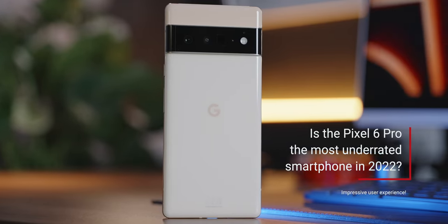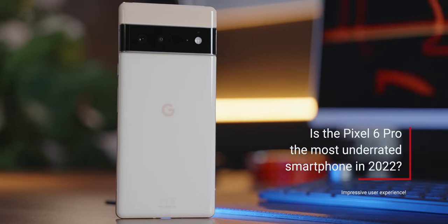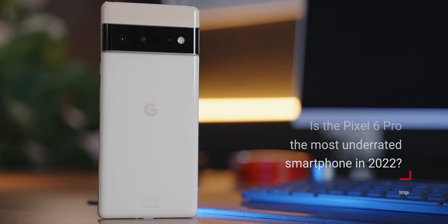I know the Pixel 7 has just been announced and we have the Pixel 6a to consider too, but I'm putting those options in a separate video for you. Right now, let's have a chat about these two. I'm Alex and I do down to earth tech reviews — if that's something you like, welcome to the channel.